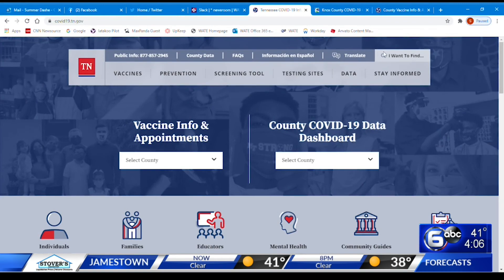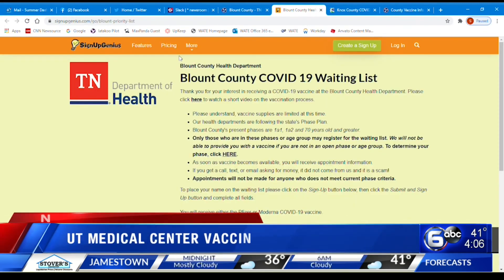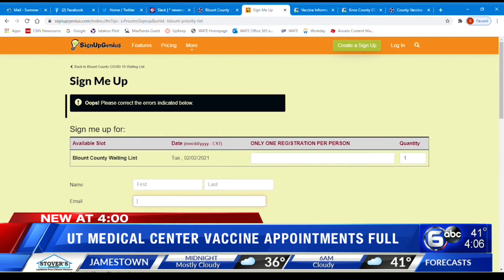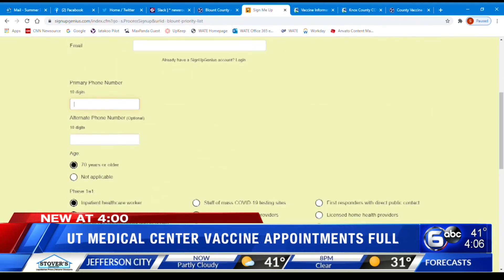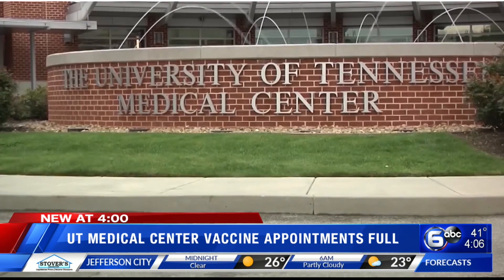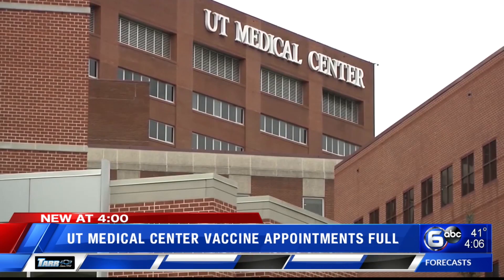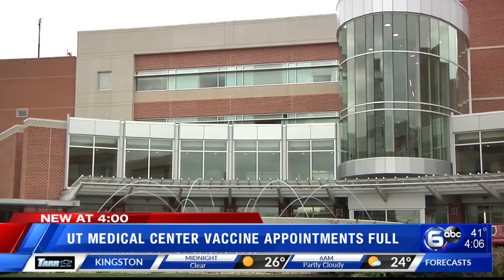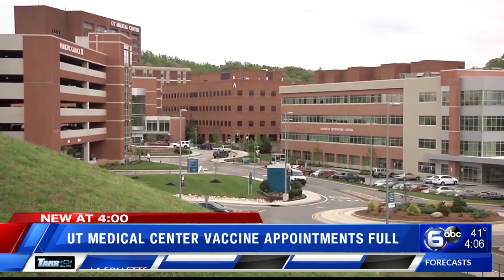All of what we just covered — if you want to get a vaccine through the government, the state, or county health department — that isn't the only option. Hospitals and some pharmacies are offering the vaccine as well. Today, UT Medical opened up more appointments to get the vaccine there. Those did fill up earlier this afternoon, but it's a good reminder to look in a lot of different places if you're still trying to find a place to get a shot. Again, this is all on the WATE Facebook page for you right now.